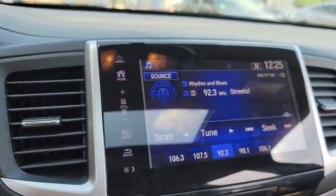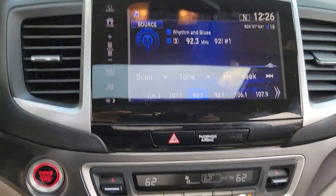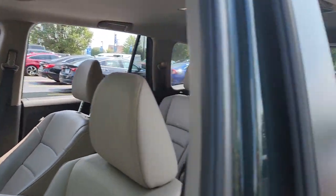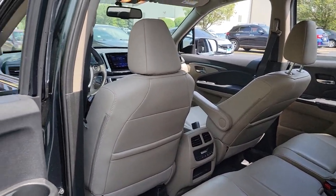These are just some of the great options this vehicle comes with: all-wheel drive, power liftgate, sunroof, electronic stability control, steering wheel audio controls, third row seat, trip computer, auxiliary audio input, power windows, and bucket seats.